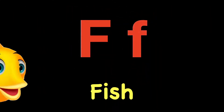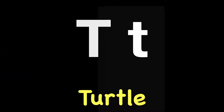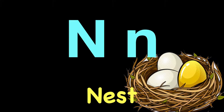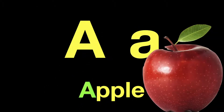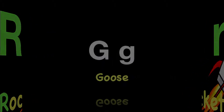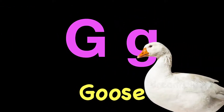F. F. Fish. F. T. T. Turtle. T. N. N. Nest. N. A. A. Apple. A. R. R. Rocket. R. G. G. Goose. G.